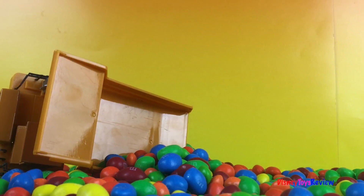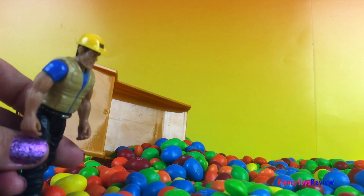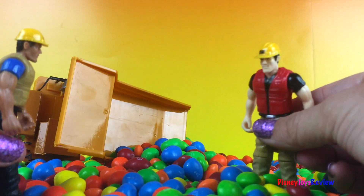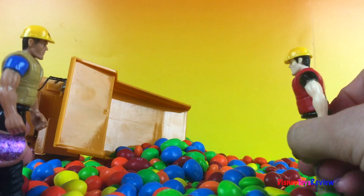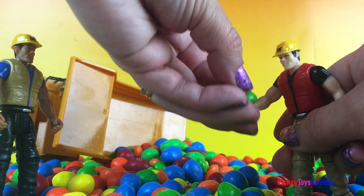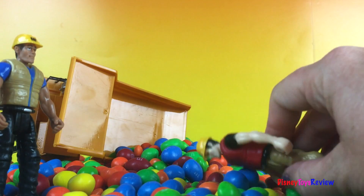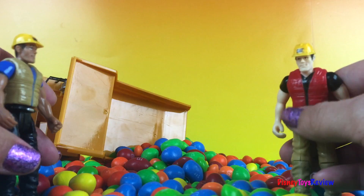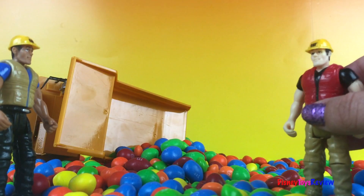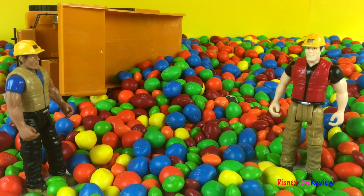Hi guys, Disney Toys Review here! Today we have a story with mighty machines. Oh no, what's happened here? It looks like the truck has crashed! Oh my goodness, what happened? The road is covered in candy! I do like candy — that's really good, I think I'm gonna have some more. No, stop it! We've got to get this road cleaned up. How are the cars gonna pass? Looks like we need some help — let's call in our special truck. Come on, mighty machines!